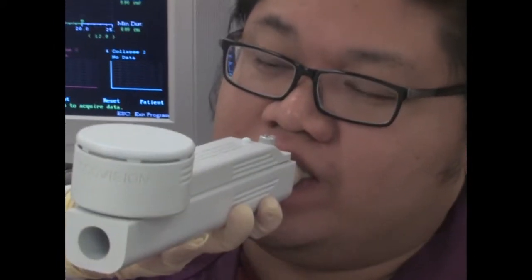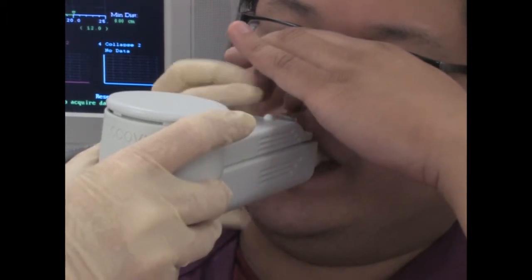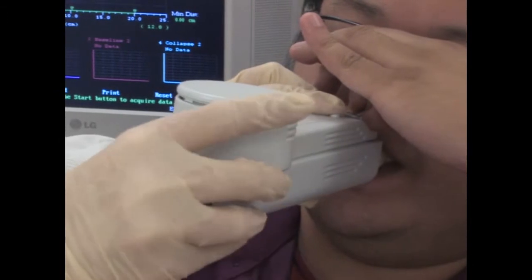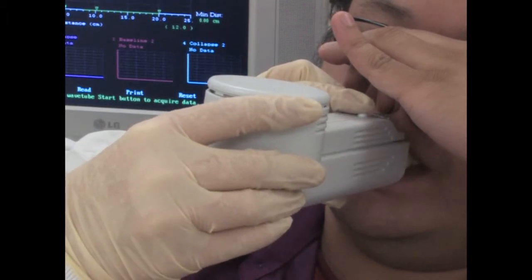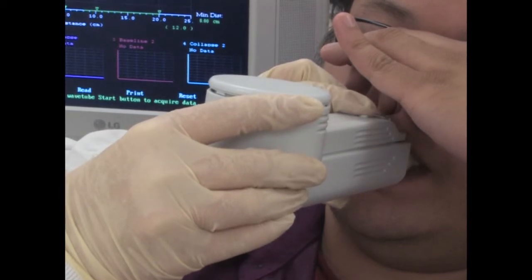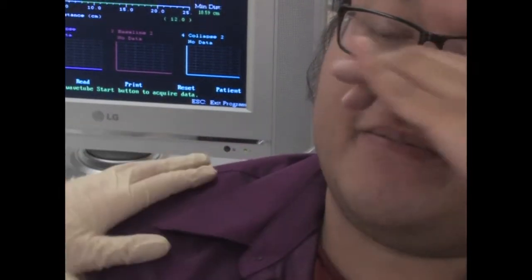Now I want you to take this arm and just pinch your nose for me. Now just breathe normally. Okay, open for me. You can stop on your nose. You feel okay?